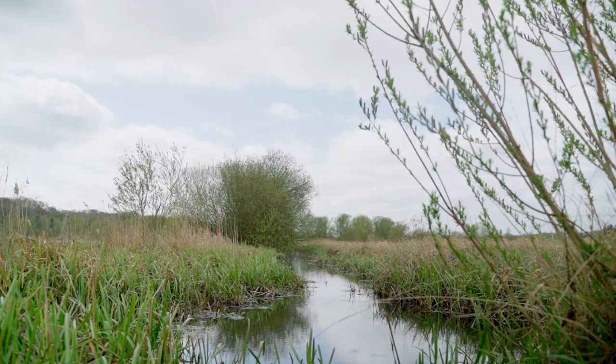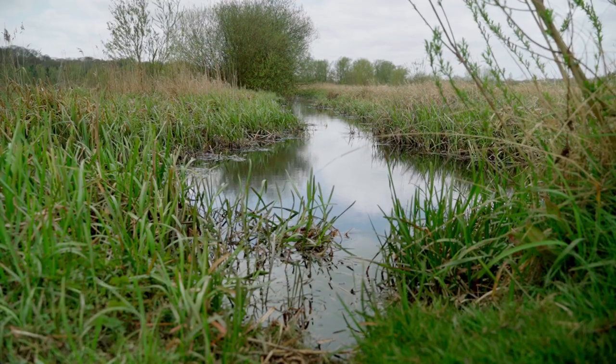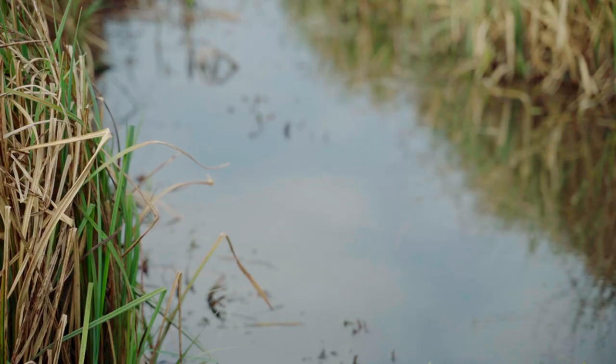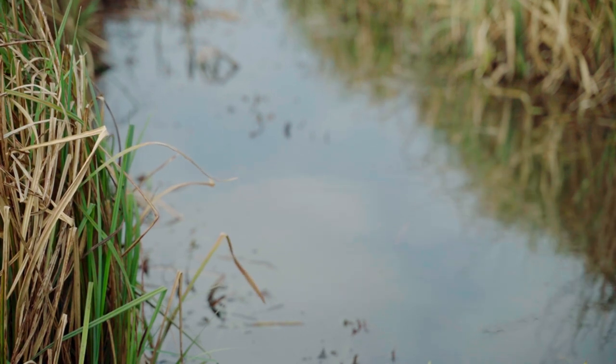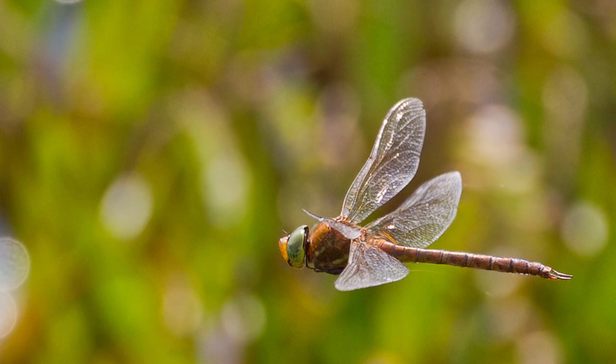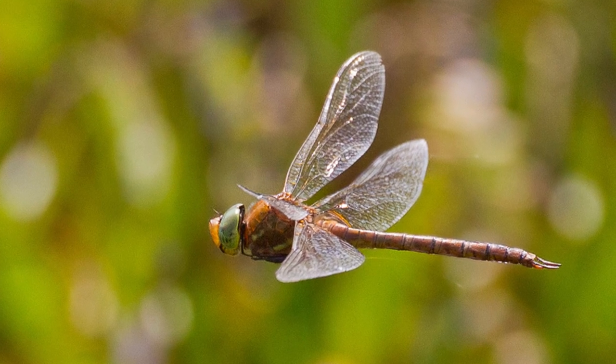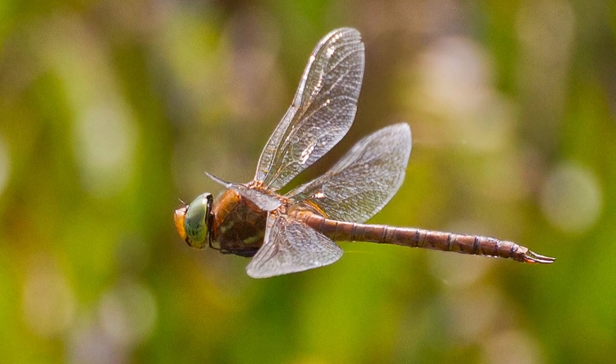The ditches that in Norfolk we know as dykes, that crisscross the marsh, were created historically to drain the marsh and make it good grazing habitat for cattle in the summer. However, they've become really important habitat for wildlife in their own right. Many rare wetland plants grow in them, including the water soldier growing right by my feet. As a result they're also home to a host of insects including a diversity of dragonflies, and this is a great site for seeing our wonderful Norfolk hawker. Perhaps the most charismatic of the species that people come to see at Thorpe Marshes is the water vole.